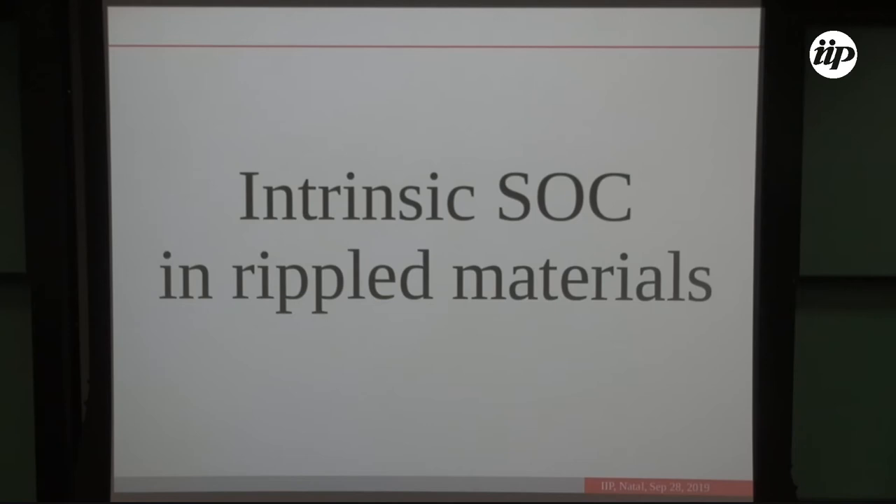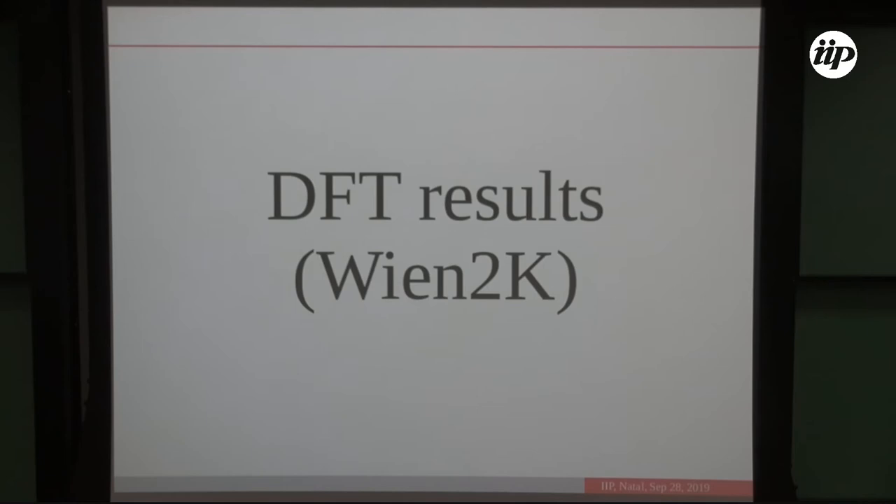If rippling is introduced, there are extra contributions to intrinsic spin-orbit coupling: renormalization of the intrinsic λ and a new term called intrinsic Rashba (or PIA) spin-orbit coupling. The intrinsic Rashba term vanishes at the K point (where kx = 0) but becomes important away from it. Importantly, due to space inversion symmetry, spin states remain degenerate even in rippled materials — the intrinsic Rashba does not break spin degeneracy.